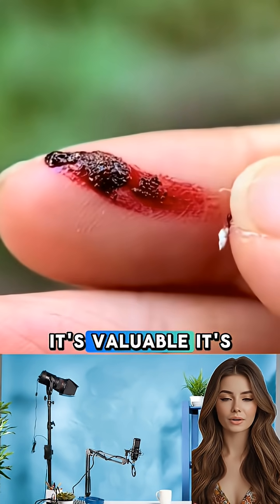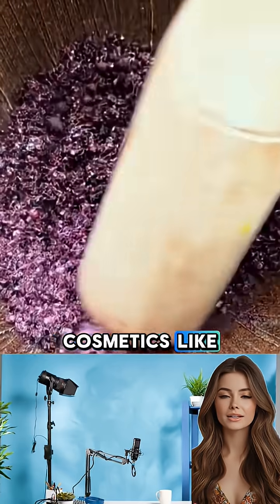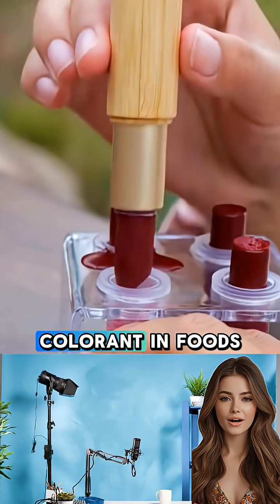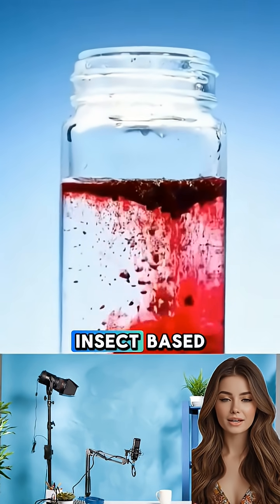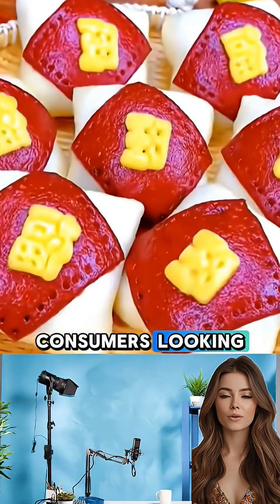Carmine isn't just vibrant, it's valuable. It's used in high-end cosmetics like lipstick and blush, and as a natural colorant in foods like candy, yogurt, and drinks. Unlike synthetic dyes, it's plant- and insect-based, which appeals to consumers looking for clean labels.